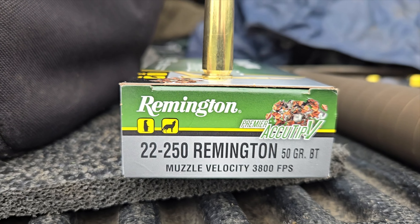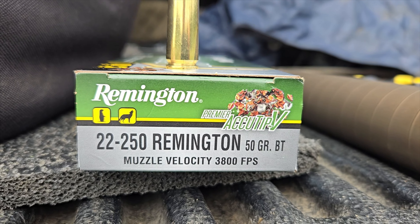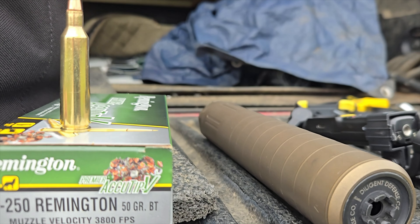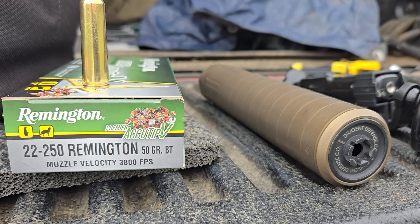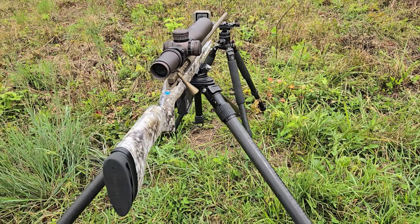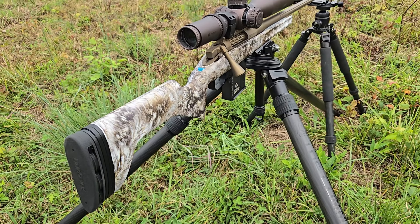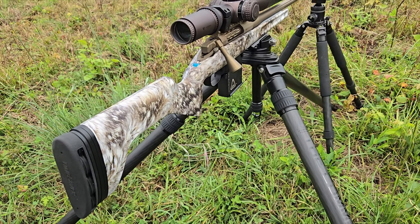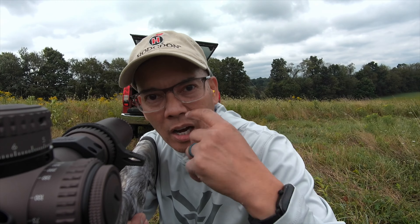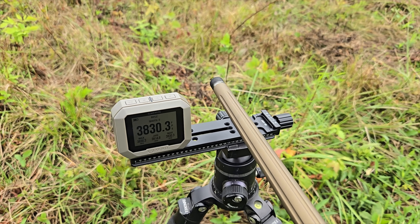I've got some Remington 22-250 Premier AccuTip Varmint 50-grain boat tail at a muzzle velocity of 3,800 feet per second. I've got my suppressor off because I'm doing the box test. This is a one-in-seven twist barrel — calculations show 411,000 RPM. Place your bets: think the bullet's going to stay together or come apart? Here we go — showing 3,830 feet per second out of this 28-inch barrel.